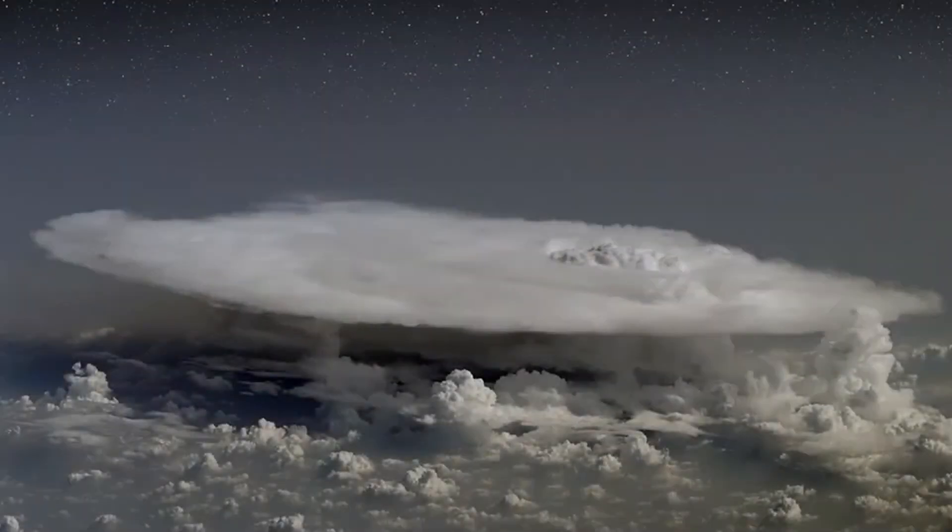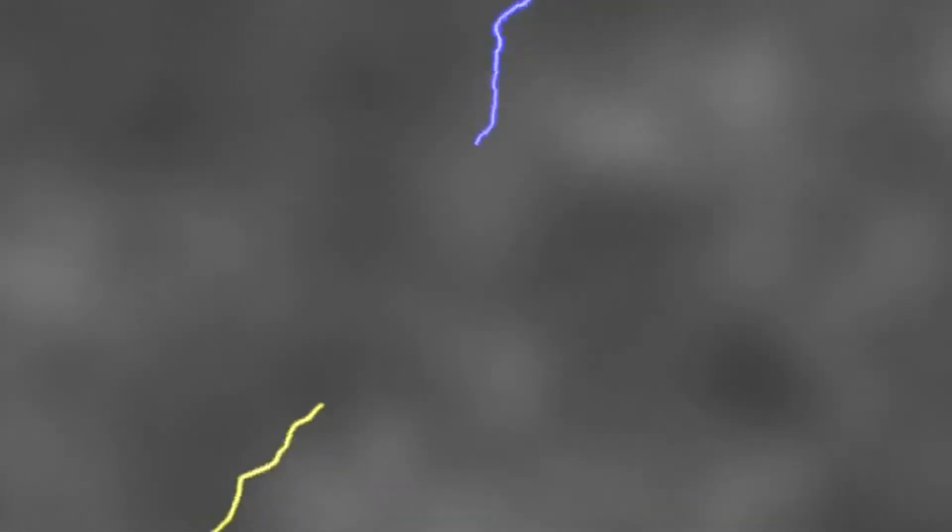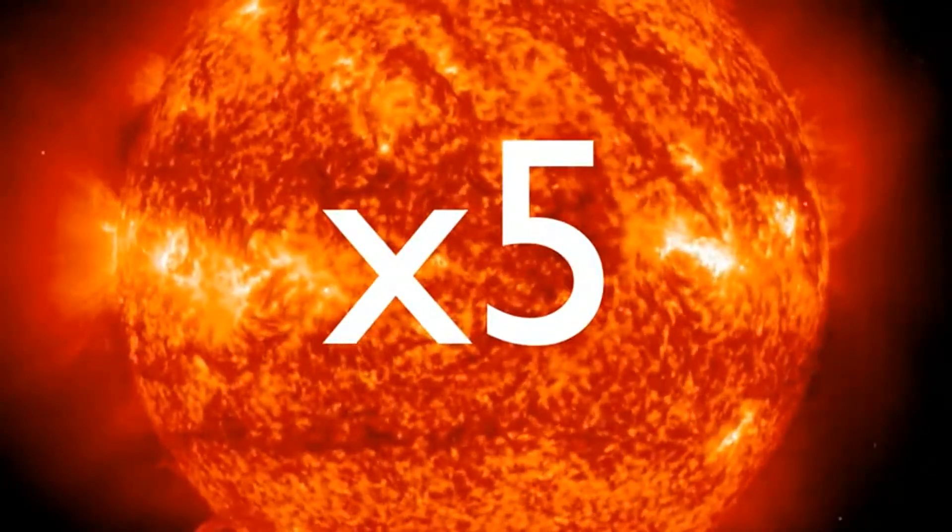Ordinary lightning happens when electric fields build up inside thunderclouds. Electrons rush from one part of the cloud to another to try to cancel out the growing voltage. The flash of light we see traces the path of the charged particles, which heat the air five times hotter than the sun.